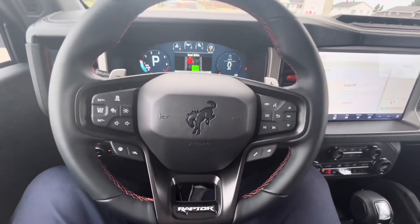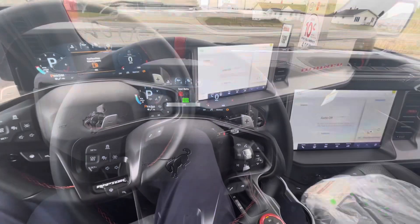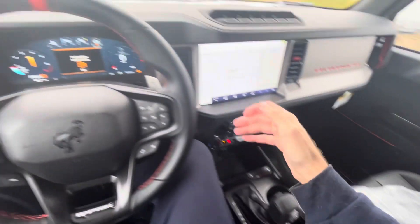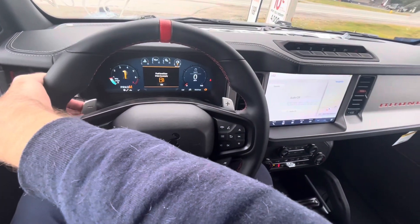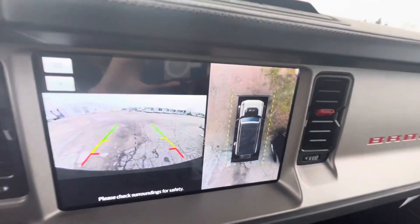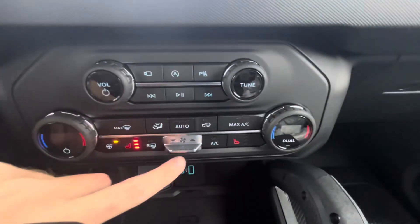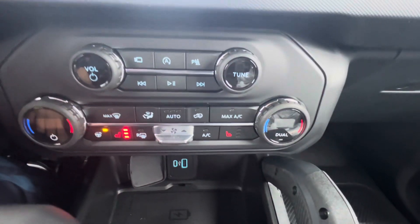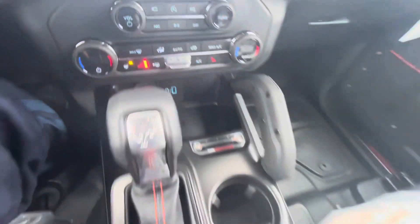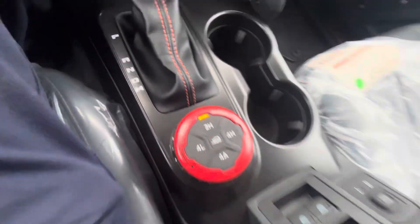You get a nice three-spoke steering wheel with sport grips for a sporty feel. It's a 10-speed automatic transmission with manual shift ability via paddle shifters mounted behind the steering wheel with simulated gears. When you put the vehicle in reverse, the backup camera appears with guidance lines. Climate controls are located here — it has heated seats and a heated steering wheel, two USB ports, and a wireless charger.